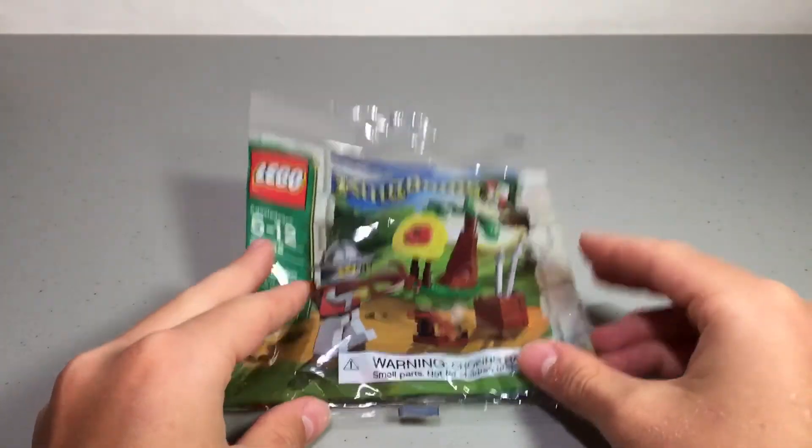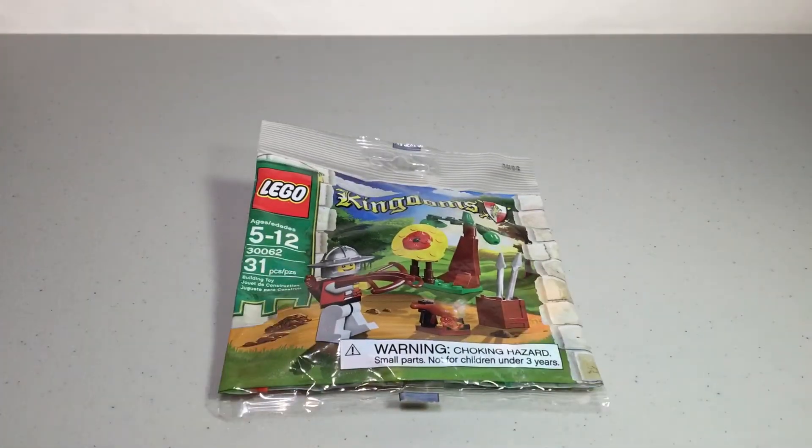That is my haul from Chris Bricks, and once again it was a prize we won from a contest he did. Thank you so much to him for sending it out so quickly — it's been less than a week since he told me we won, so yeah, that's just great. Thank you, Chris Bricks.